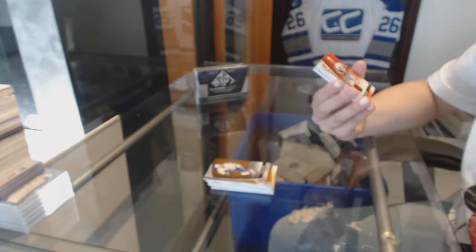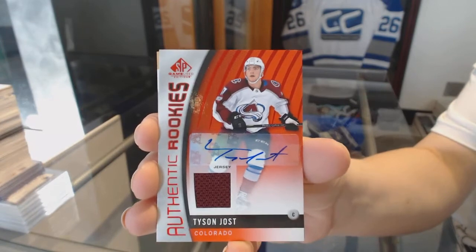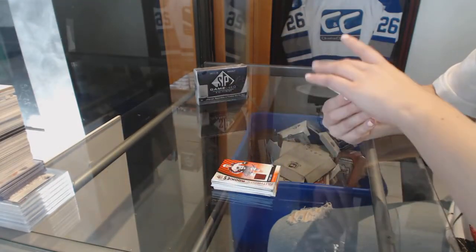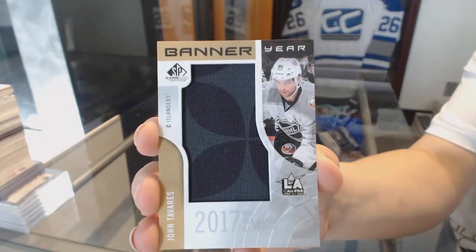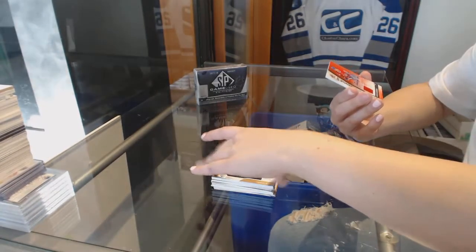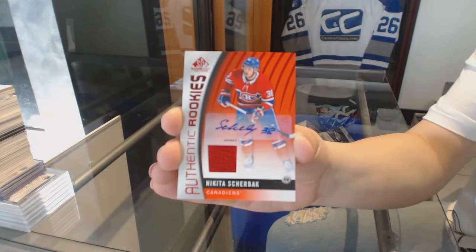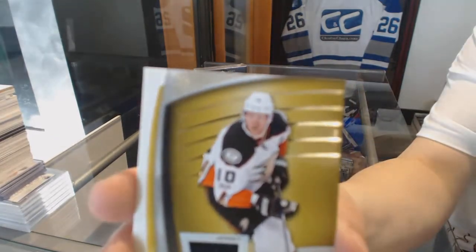We've got a rookie jersey, Otto, for the Colorado Avalanche, Tyson Jost. We've got a Banner Year 2017 All-Star Game for the New York Islanders, John Tavares. A rookie jersey, Otto, for the Montreal Canadiens, Nikita Sherbach. And a Corey Perry jersey for the Anaheim Ducks.